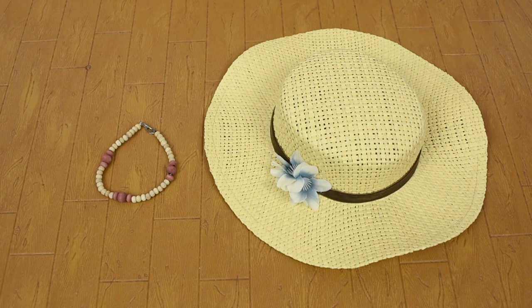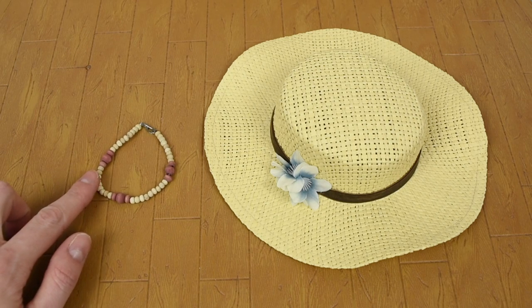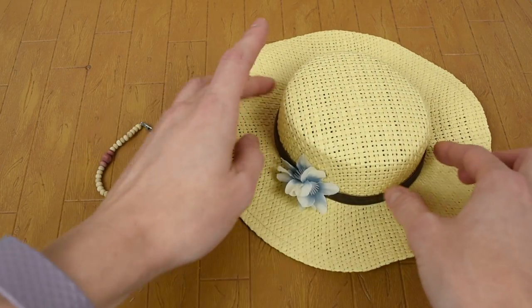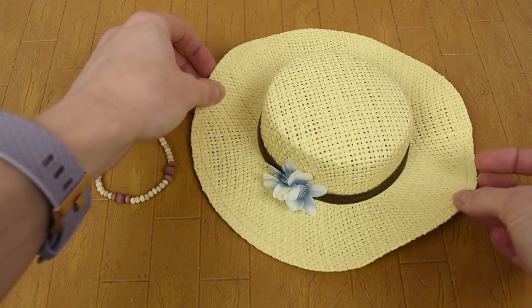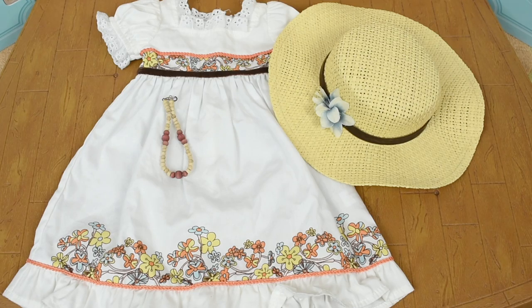So you only get two accessories with the outfit. The first one is this bracelet, and it looks like it has wooden beads. And then you get this hat, which is super pretty and great for summer, and I love that it also has the same little brown velvety trim on it. This outfit is so perfect for Julie, and I can totally imagine her wearing this for her birthday, and I really hope that they come out with more outfits just like this one for her.